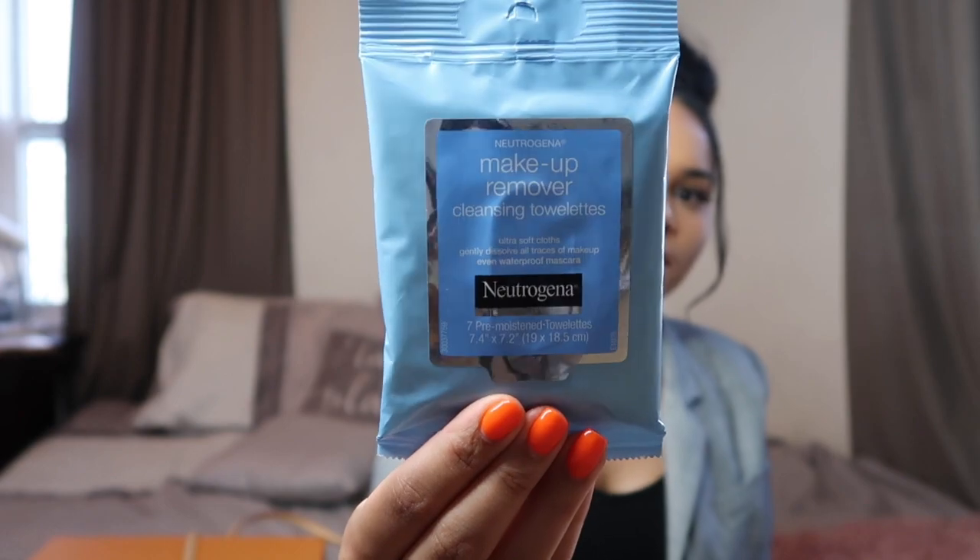Next I have some Neutrogena makeup wipes. I think I bought these at the dollar section at Target. I take a Target trip like every week — I'll go in for one thing and leave with like 20 items. I keep these in my bag just in case because after having makeup on for so long I feel grossed out and just want to take it off. I'll take off my makeup or my eyelashes wherever I am. Definitely key to have in your bag.